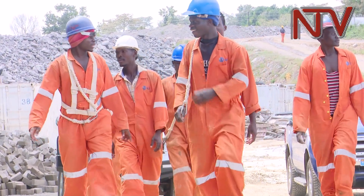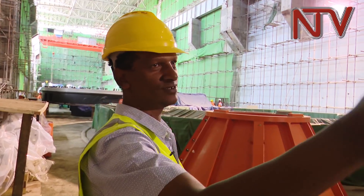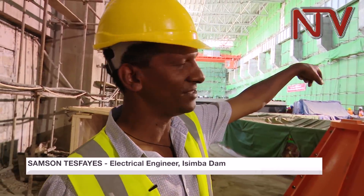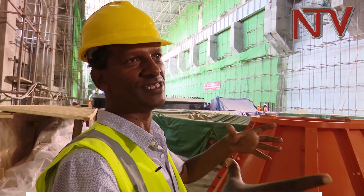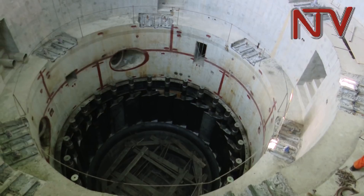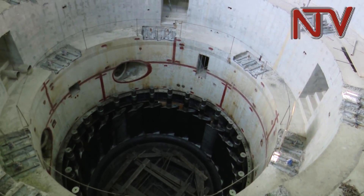Construction kicked off in 2015 and is expected to be completed by August 2018. On site, the turbine components are visible, including the unit one stator, which is yet to be fully installed and will be inserted into the pit where all the generation units will be stored.